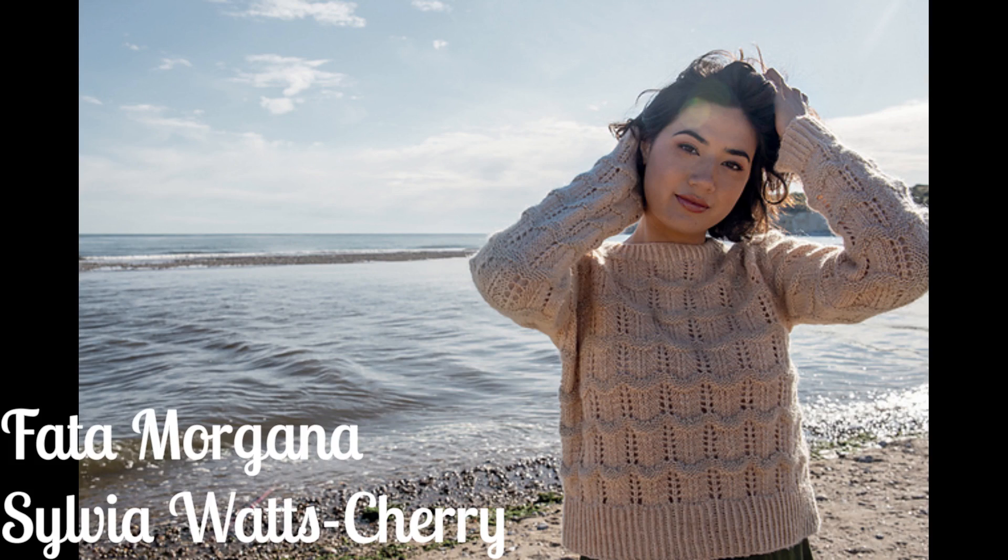The second Pom Pom pattern is the Fata Morgana by Sylvia Watts Cherry — a DK weight textured pullover. Very cute, I love the texture. It comes in nine sizes with a finished bust of 33 inches on the low end to 65 inches on the high end, to be worn with one to five inches of positive ease.